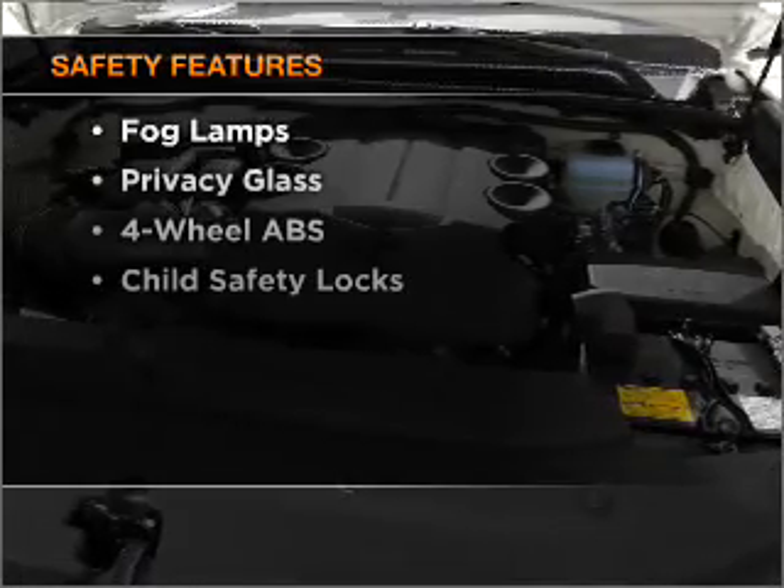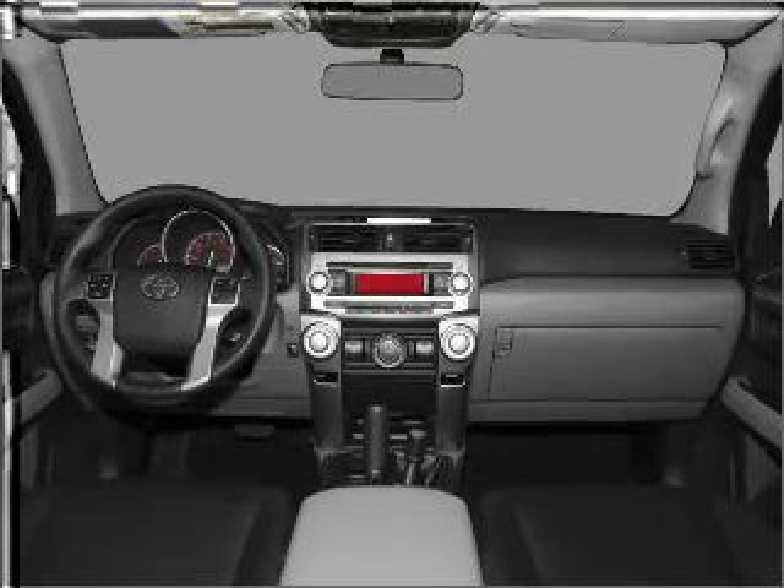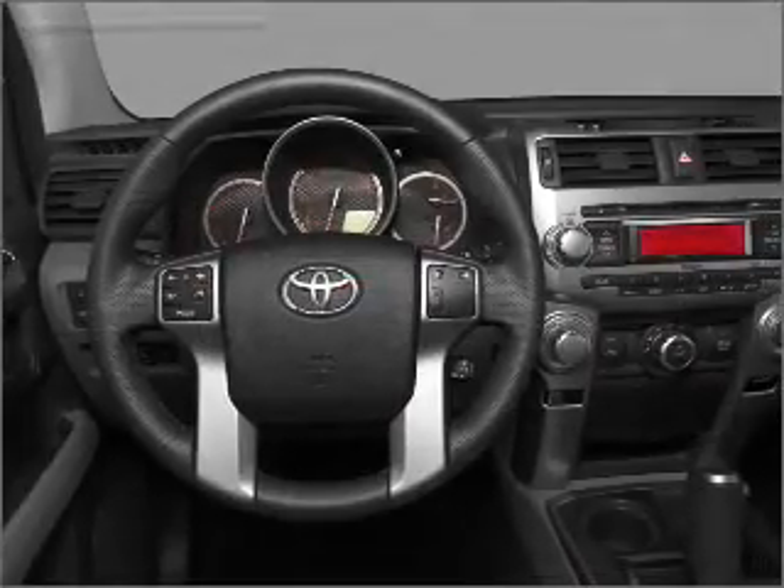And for your peace of mind, the following safety equipment is included: stability control and daytime running lights. Our website offers more information on all of our vehicles. Call us today to start test driving.